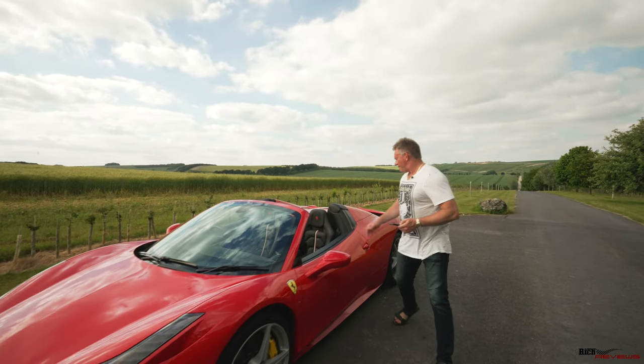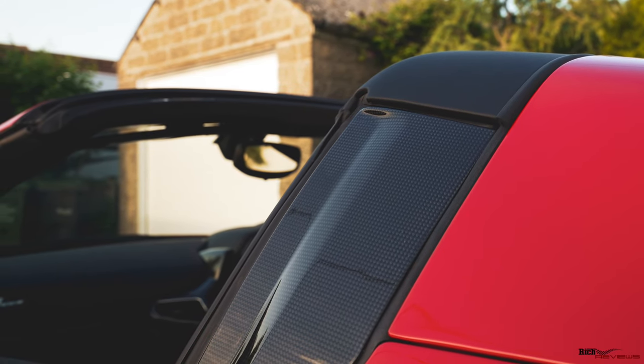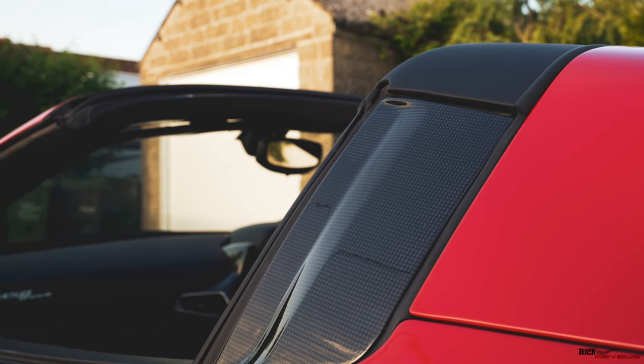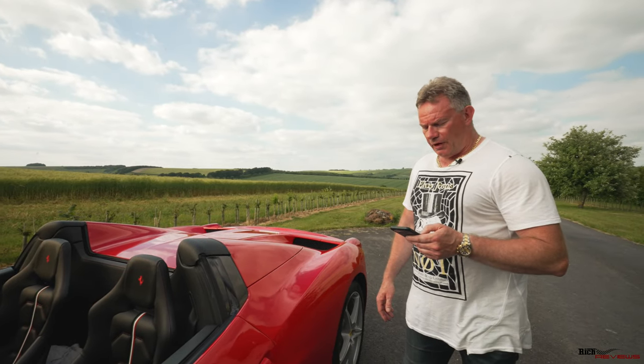The next option is the outer carbon fiber B-post in carbon. That's a nice obvious one. I don't think I've seen many 458s without this option — it's very common, but it looks really nice and it's quite an important option.